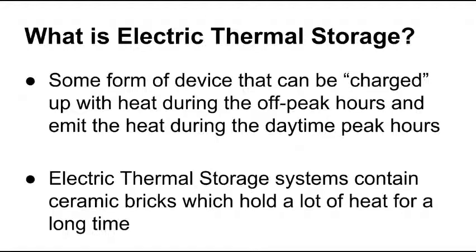That heat stored in the system is emitted throughout the day during the peak hours, which means you're shifting your electrical consumption from the daytime — where it's the highest in the wintertime when everybody has their baseboards on — to the evening. Electric thermal storage systems contain ceramic bricks and they're able to hold heat, a large quantity of it, for a very long time with very minimal loss.